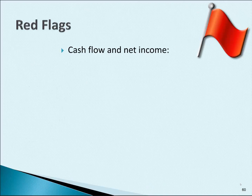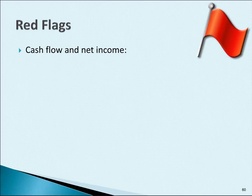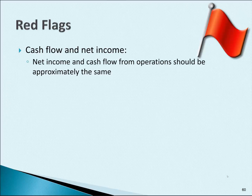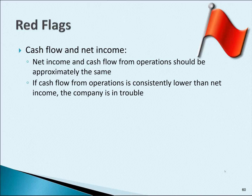Let's talk about cash flow and net income. Net income and cash flow from operations should be approximately the same. If cash flow from operations is consistently lower than net income, the company is in trouble or could be in trouble.